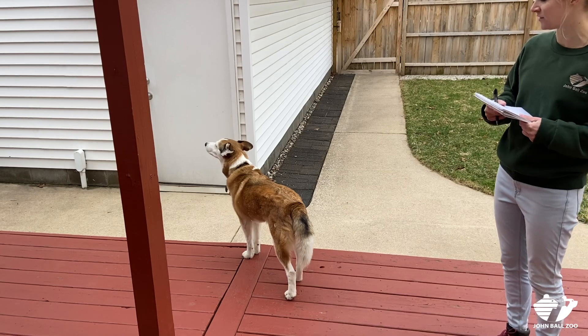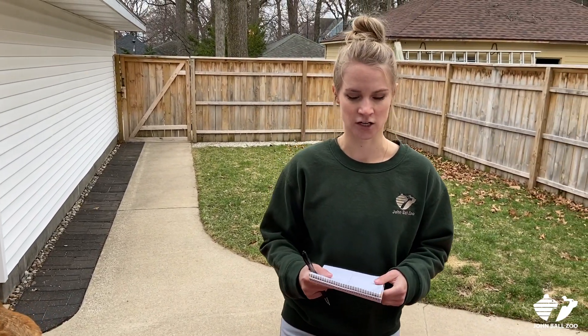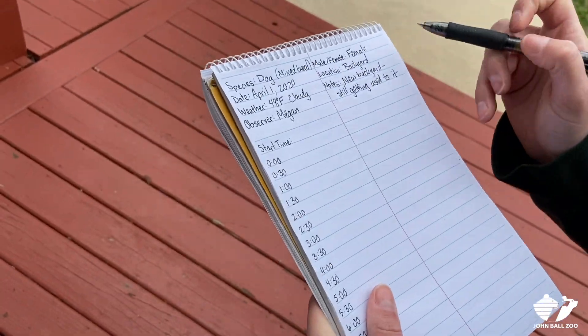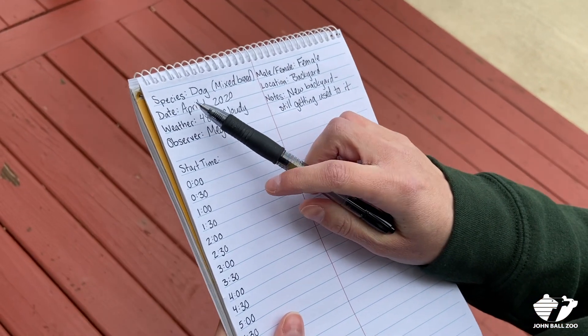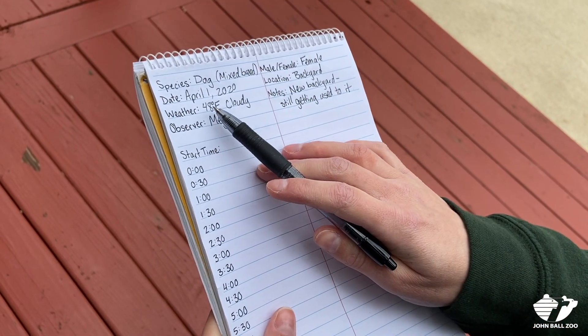It looks like she's getting some good sniffs in before we get started. So what we're going to do is start by writing down some notes, and I've done this already before we got started. I wrote down her species, which is a dog — she's a mixed breed. Today's date is April 1, 2020.